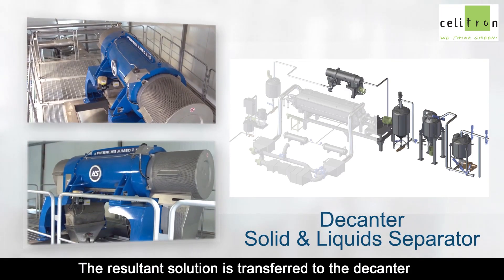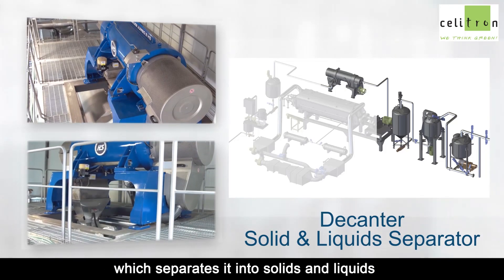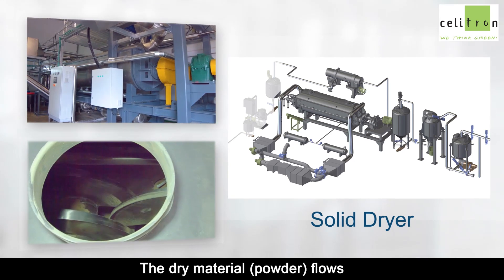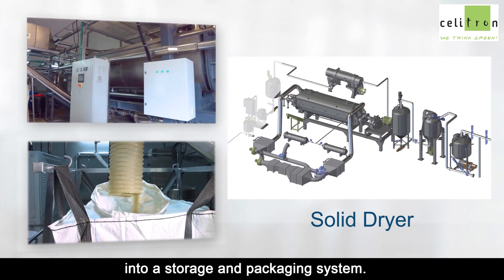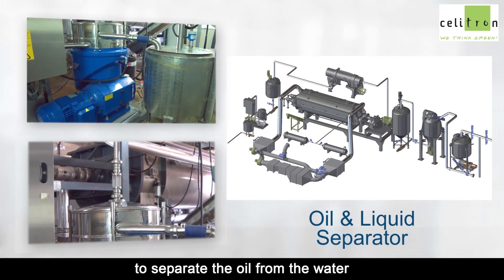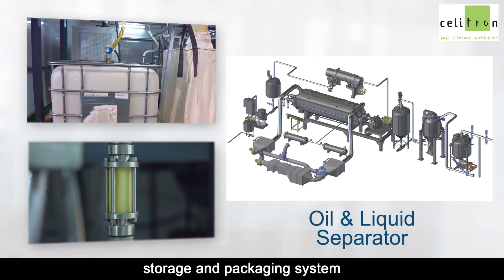The resultant solution is transferred to the decanter, which separates it into solids and liquids. The solids are then transferred to the dryer. The dry material powder flows from the bottom of the tank into a storage and packaging system. Liquids are transferred to a separator to separate the oil from the water. The oil goes to another storage and packaging system.